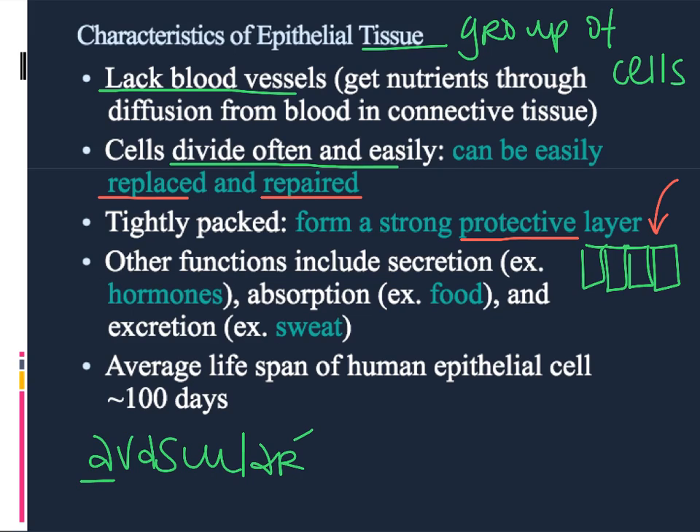The average lifespan of a human epithelial cell is about 100 days. However, skin cells have a much shorter lifespan — they only live for about 28 days.